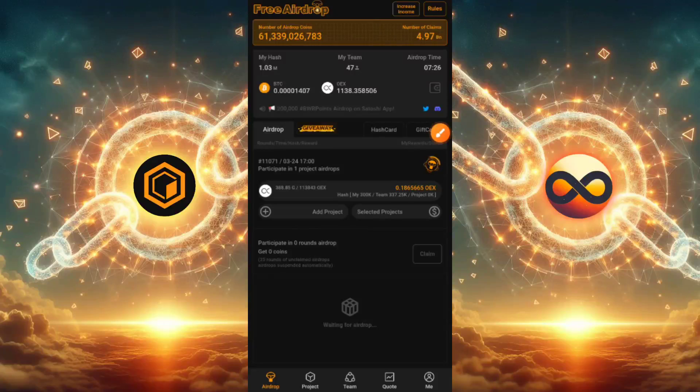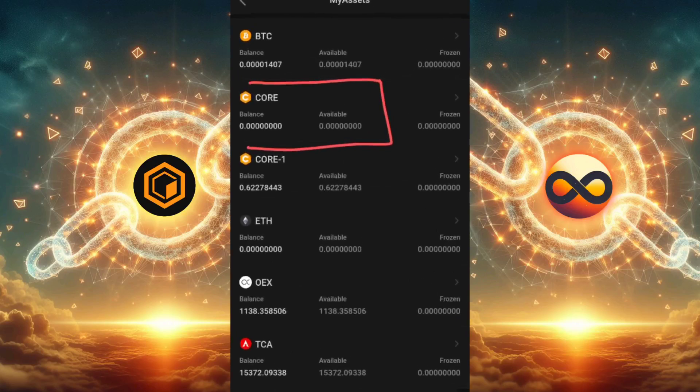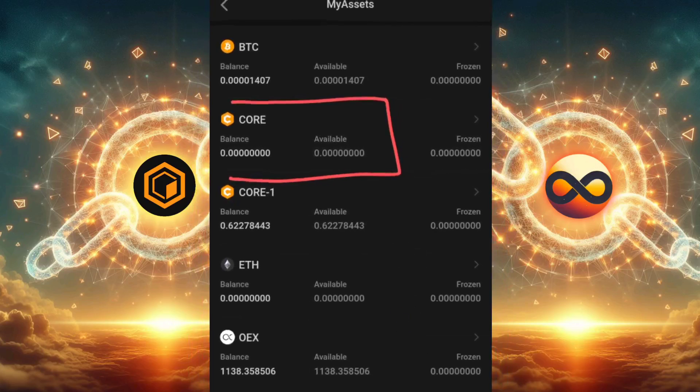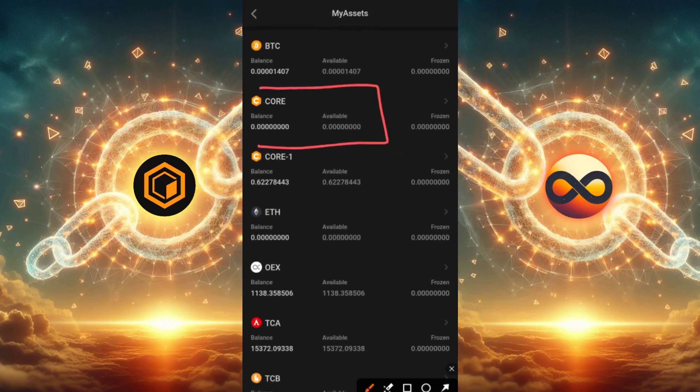Hello crypto enthusiasts, I'm Daniel and you're welcome to my channel once more. In today's video I'm going to be teaching you how to claim your unlocked monthly CORE airdrop from the codau website. As you all know, last year we all claimed our CORE airdrop, but a lot of people did not continue the process because a lot of us forgot, or don't even know we have to do this repeatedly.